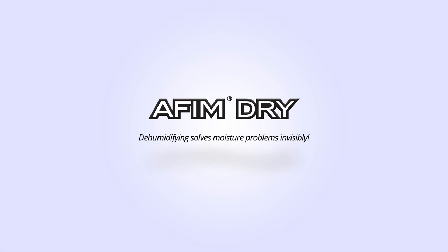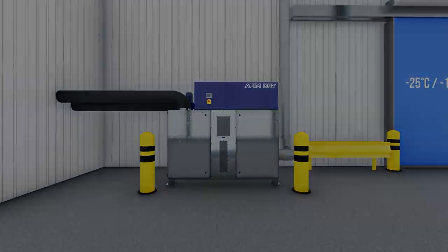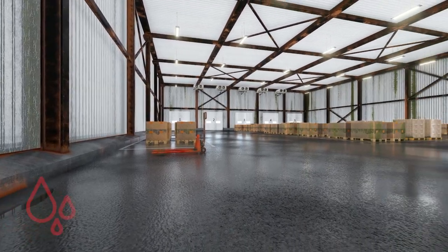Air in Motion presents the AFIM Dry. Condensation is one of the main causes of all problems arising from moisture.